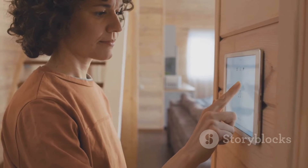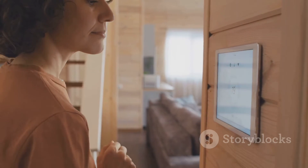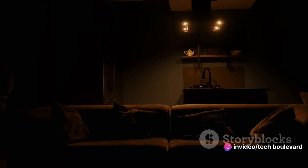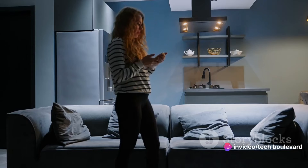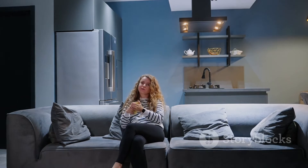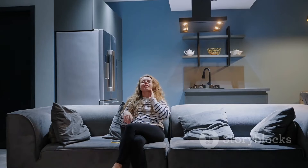Now you're off for a morning run. You shut the front door behind you, and with a satisfying click, your home switches into security mode. The lights dim, the coffee machine switches off, and you're good to go. That's Parasol working its magic, making sure your home is as snug as a bug while you're out.